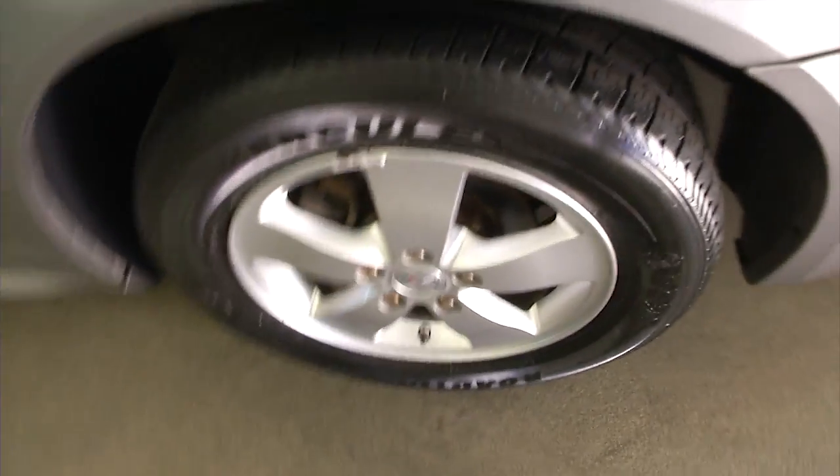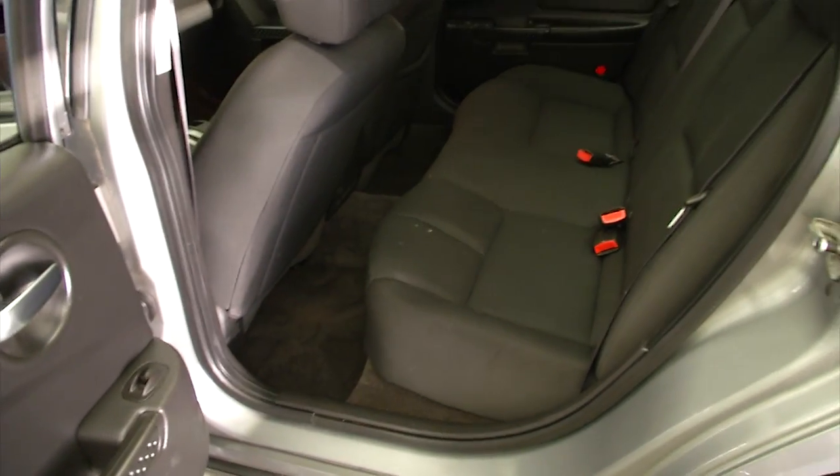Trunk space is looking good, sounding good. Aluminum alloy wheels, black cloth interior.